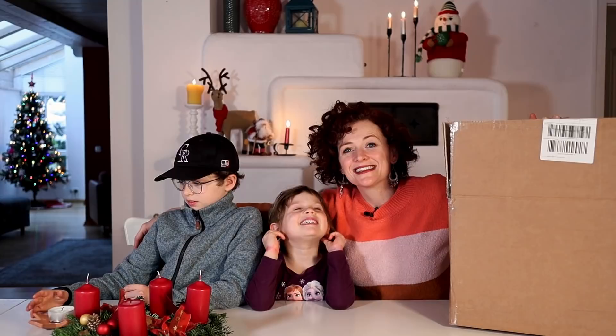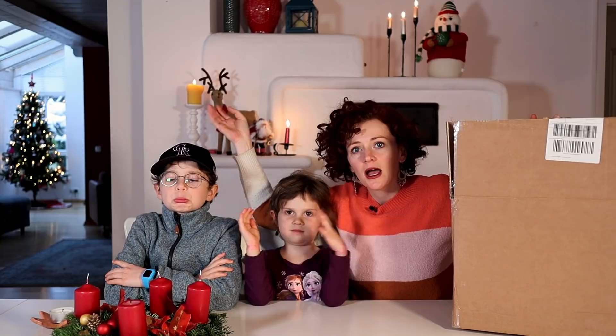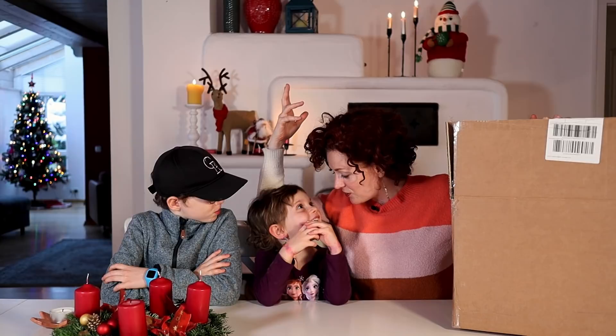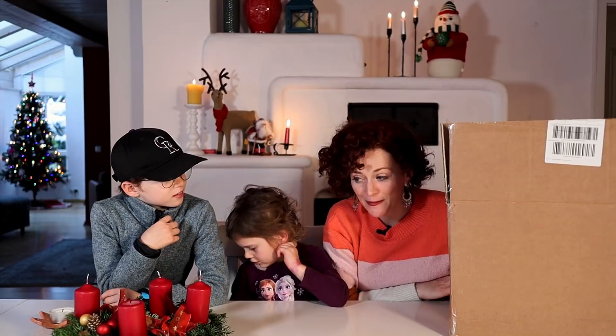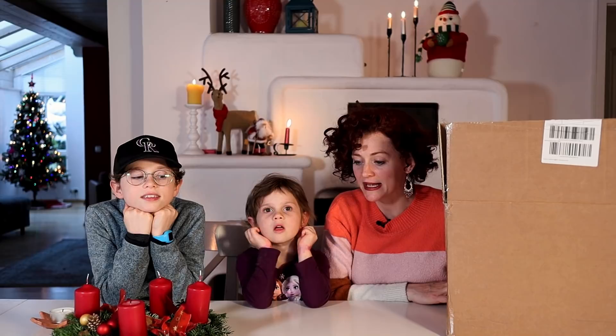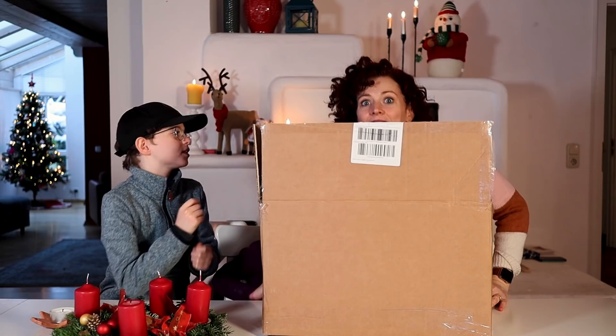So in continuing with our theme of bringing the Christmas markets to us, since we cannot go to them because of the virus, we have something to show you. Ella, do you know what just came in the mail we're excited about? Christmas ornaments! We're going to open the box — it looks a little crazy. But this is our first Christmas in Germany, so maybe I went a little crazy. Now these are not all for us — I got some of these for our families back in the U.S., because I wanted to take them a special handmade German ornament that you can really only get in Germany.